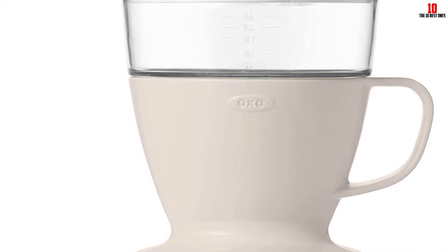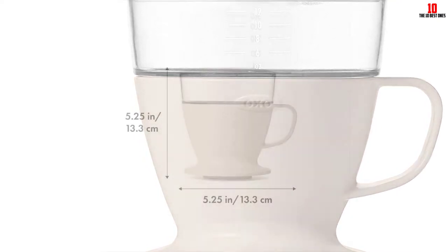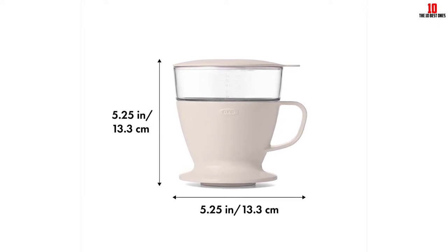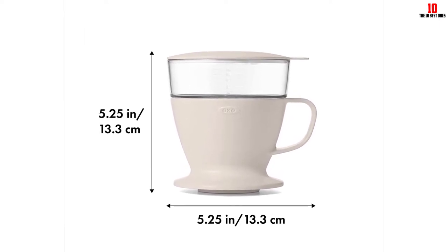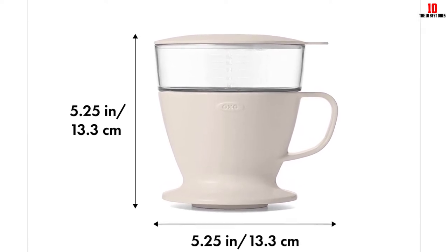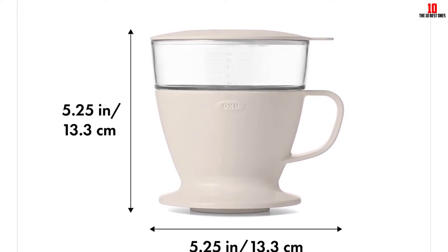Use number 2 unbleached filters for best results — you get a pack of 10 thrown in with this brewer. As long as you don't mind sacrificing a little control, the OXO Brew is perhaps the most user-friendly pour over coffee maker up for grabs.